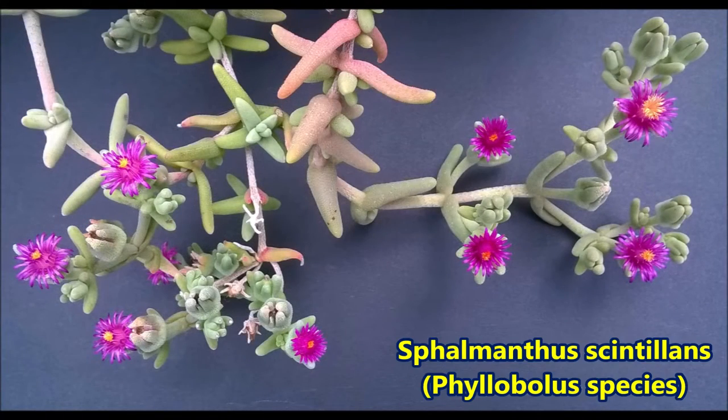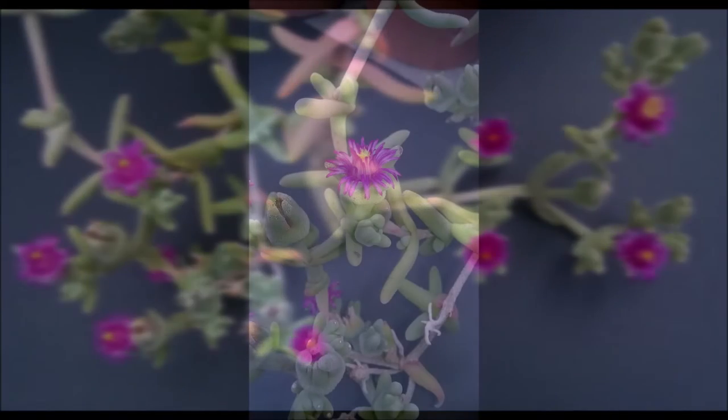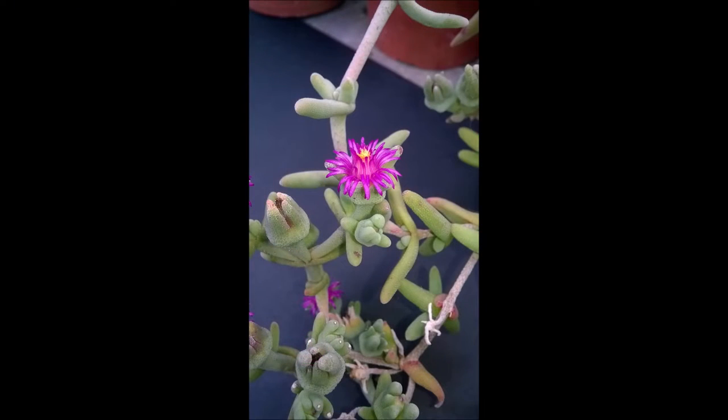These plants were grown as Phelmanthus scintillins and have been flowering continuously since the spring and were still going strong in November.